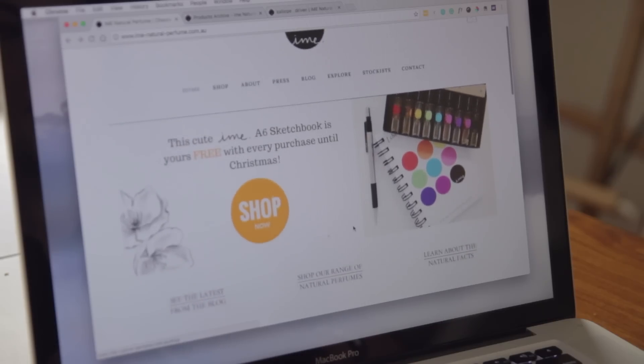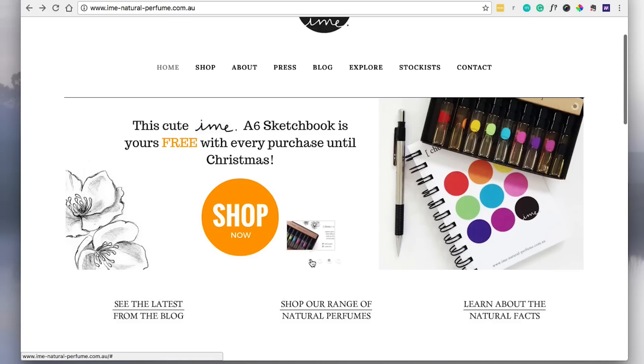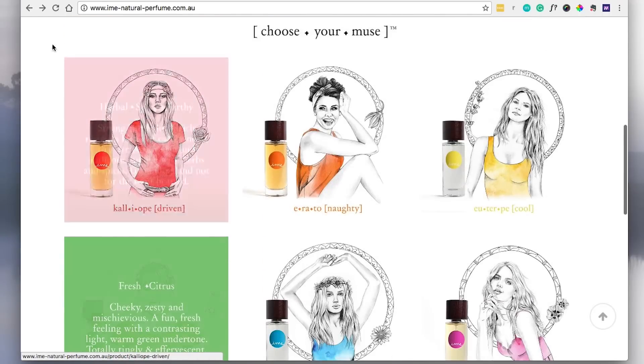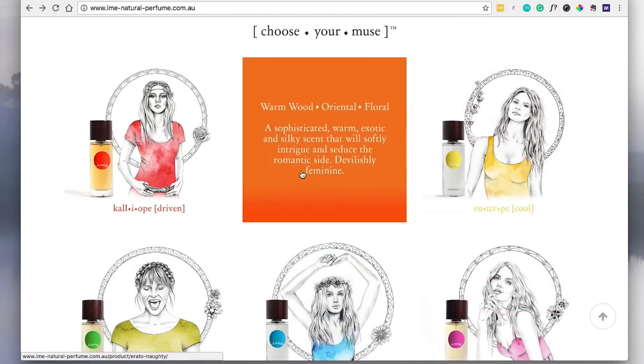Now that we've got the speed issue out of the way, let's take a look at some of the other little things she can do to improve her website. Obviously you can see there's a slider, which we don't recommend — it's actually really difficult to navigate between the slides. I would recommend cutting that entire slider section out and having these illustrations, which is the most striking part of the website, right up the top.